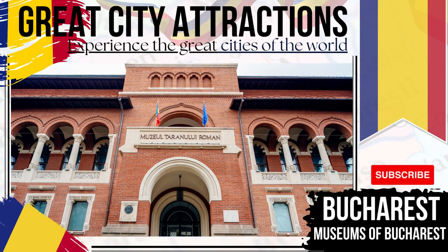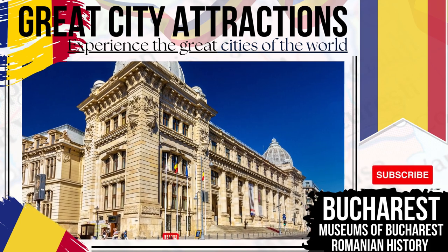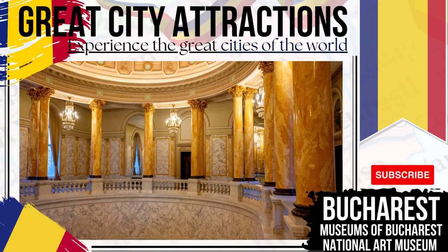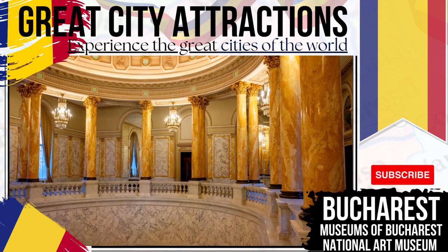Among the most popular museums of Bucharest, you'll find the National Museum of Romanian History, the National Museum of Romanian Literature, and the Bucharest Municipality Museum, with its in-depth look into the history of the city and its past.